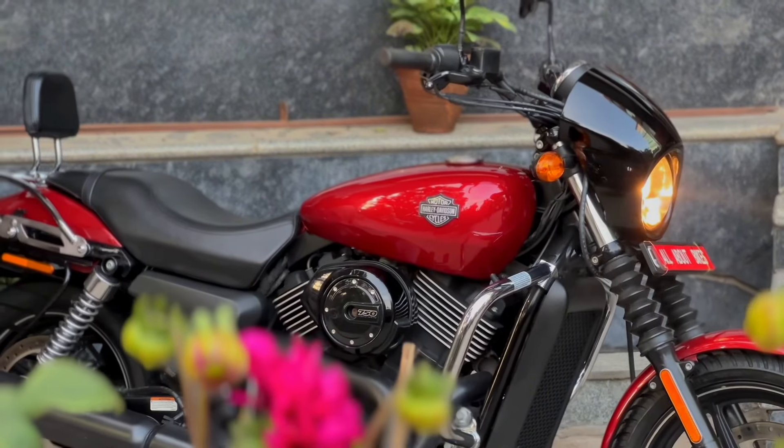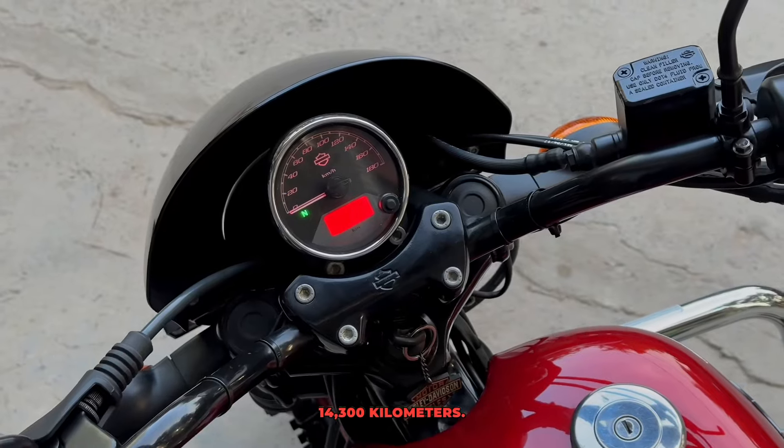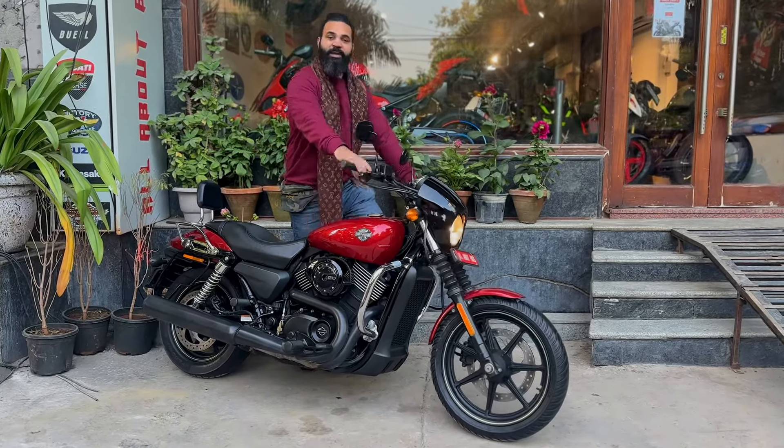Amazing condition mile jata hai. Kilometers ki baat karein toh yeh bhi less ridden hai — 14,300 km chali hai, next to brand new condition. Chalo ek baar awaaz suntey hain jab isme Screaming Eagle ki baat ho rahi hai — let's hear the sound.